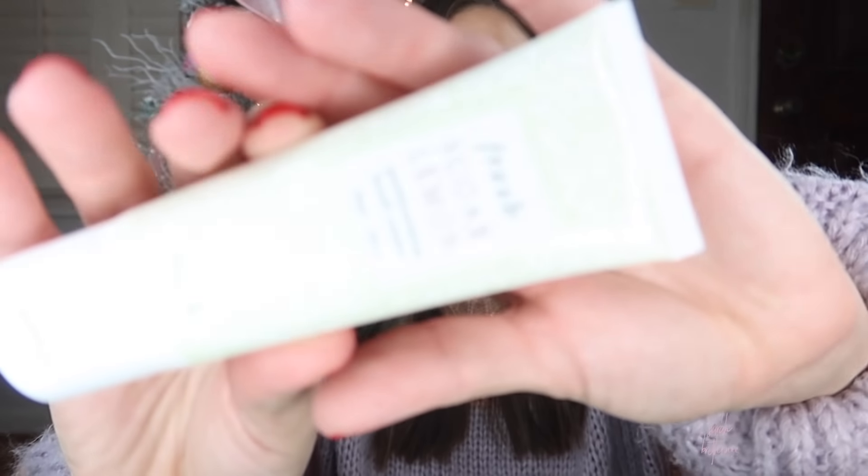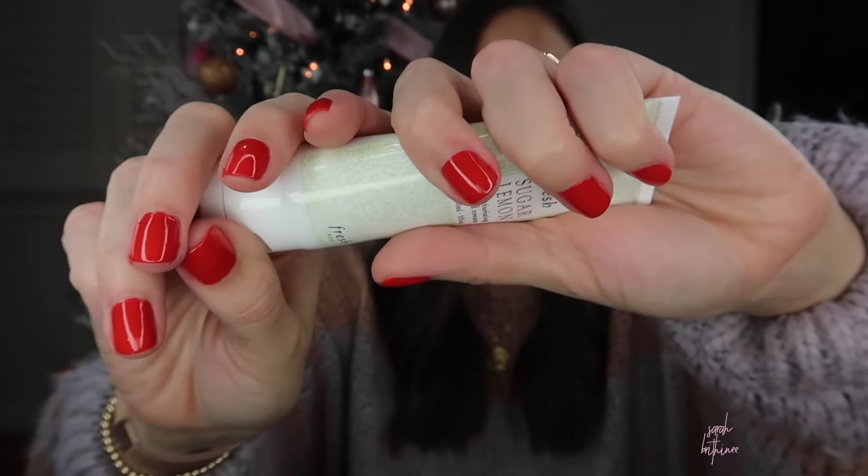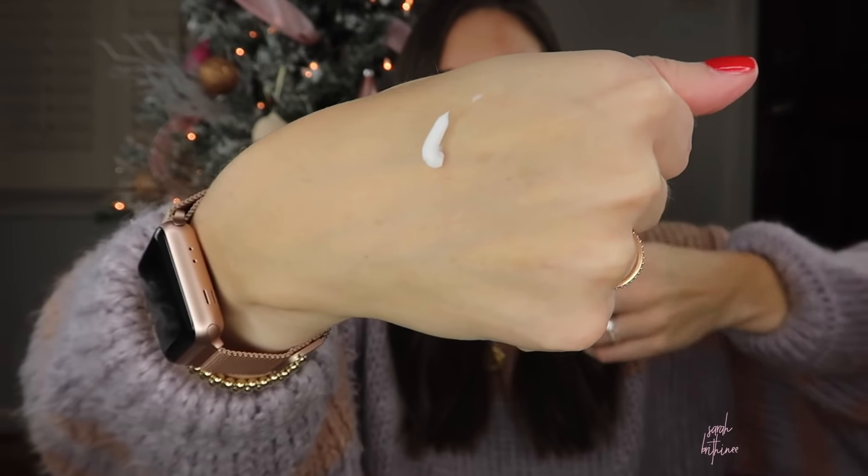Next up — I love this stuff. This is from Fresh. It is the Sugar Lemon Moisturizing Hand Cream. I wish you guys could smell this because it smells incredible, and it's thick — a little bit goes a long way, which I love. It doesn't leave your hands feeling too oily after the fact — you feel like you can just go right on living life with moisturized hands. I think all of us could use a little extra moisture this year because we're washing our hands way more than we normally do. This is a great item to put in a stocking.